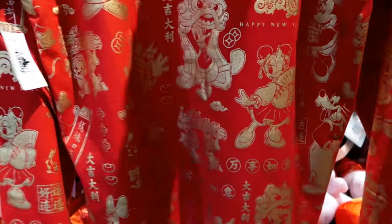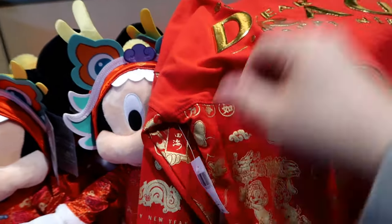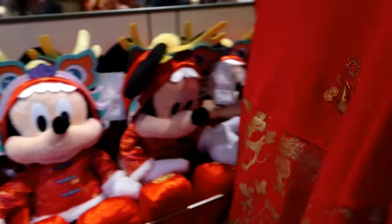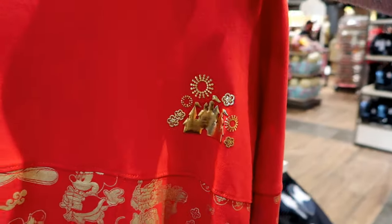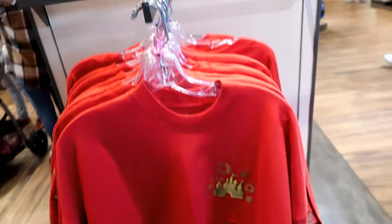Oh, Daisy Minnie! Oh, there's Chippendale. It's a kid one — $64.99 for the kid one, and $84.99 for the adult.